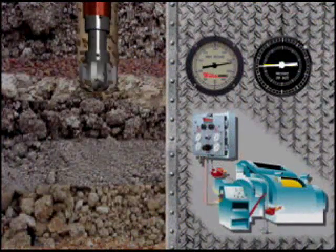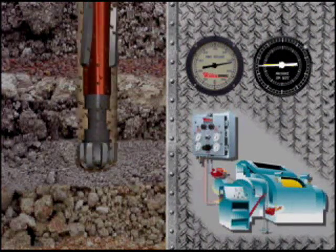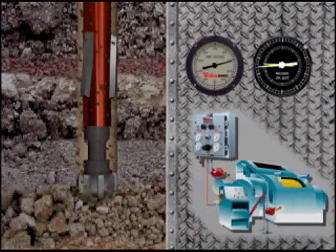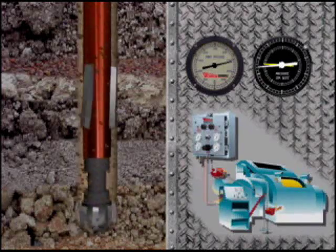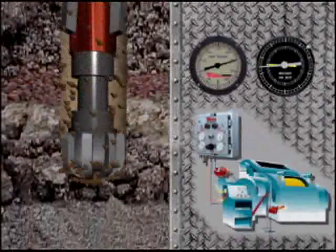Actual formation engagement is reflected as bit torque and resistance. By monitoring this parameter and adjusting drawworks braking response to maintain consistent readings, we can more accurately maintain constant bit torque and speed.